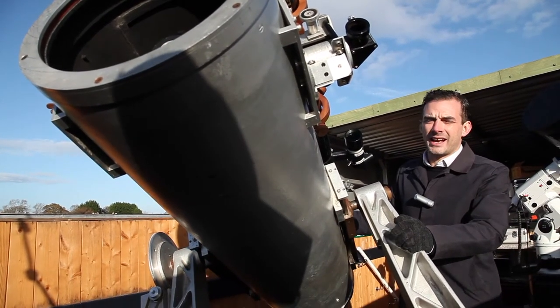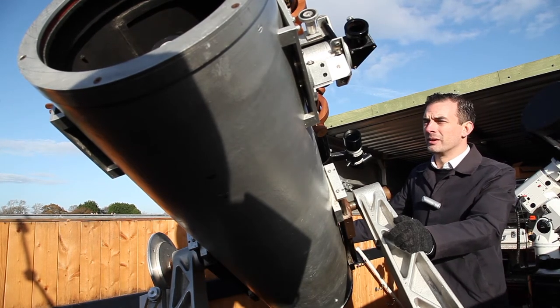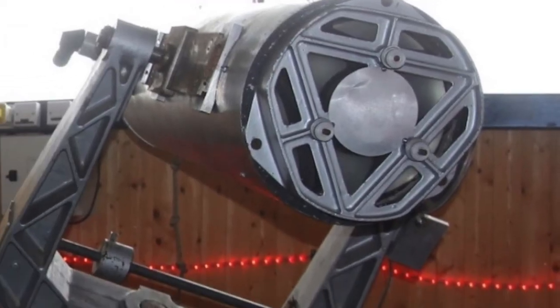This is the Astro Engineering 14-inch reflector Newtonian telescope — this is our big one. When we get this fully operational it will provide some incredible pictures and views, and any of our members can come down and use this at any time.